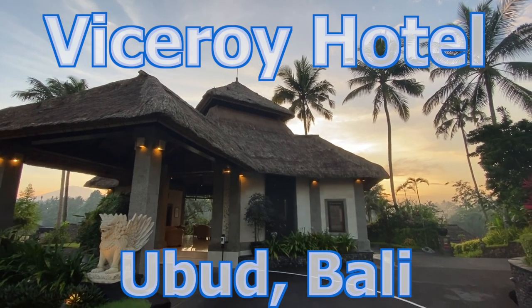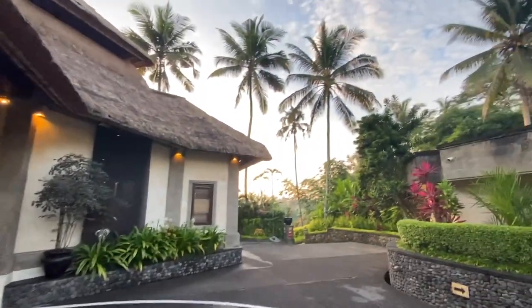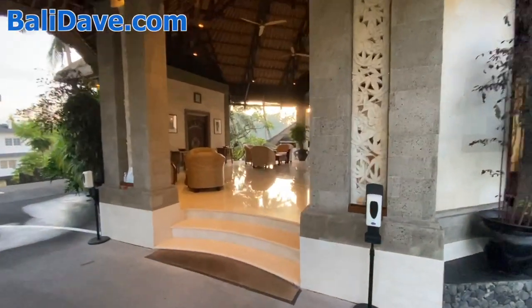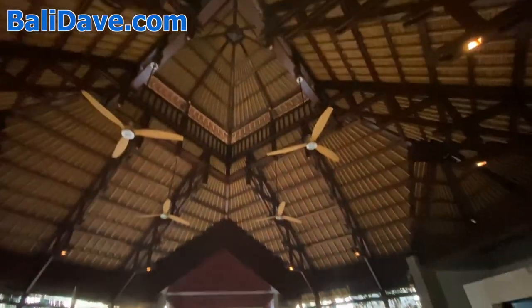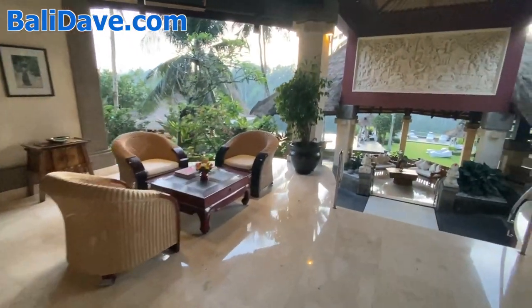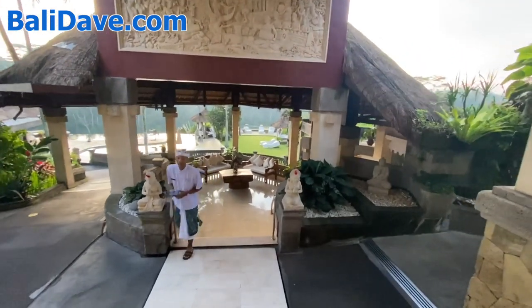I'm here at Viceroy Ubud, which is one of our very favorite hotels here in Bali. It's about 6 in the morning, and I'm just going to take a walkthrough to share with you this majestic morning beauty. This is the reception area that you'll arrive to. All of the buildings have these exquisite roofs. You're greeted with a welcome drink. You can hear the birds this morning — there's virtually no one around, and it is just a spectacular hotel.